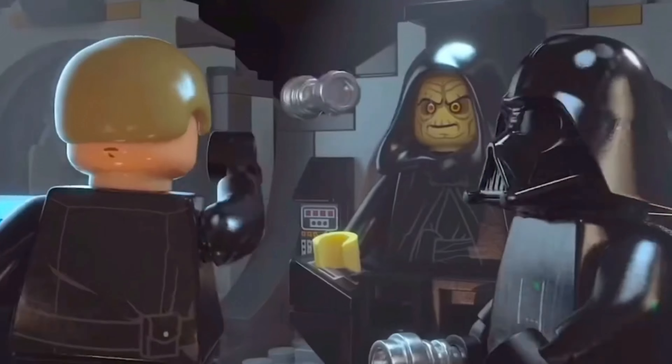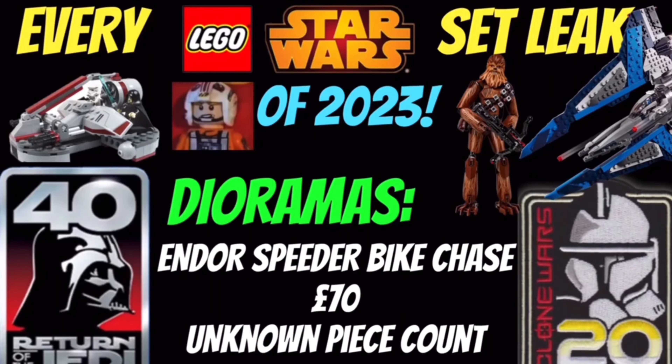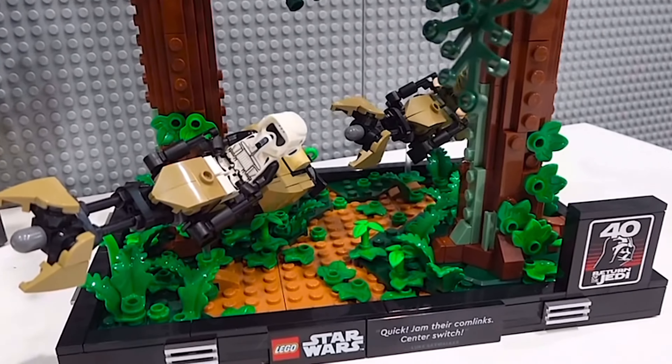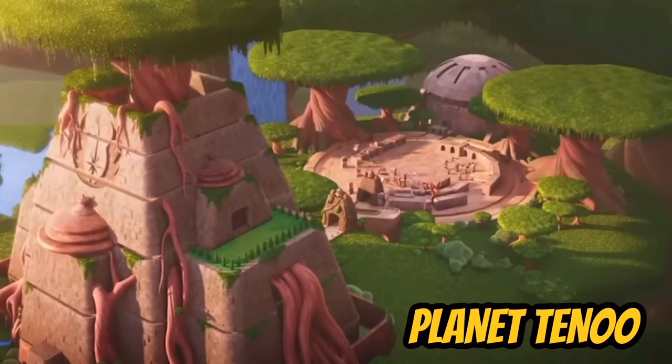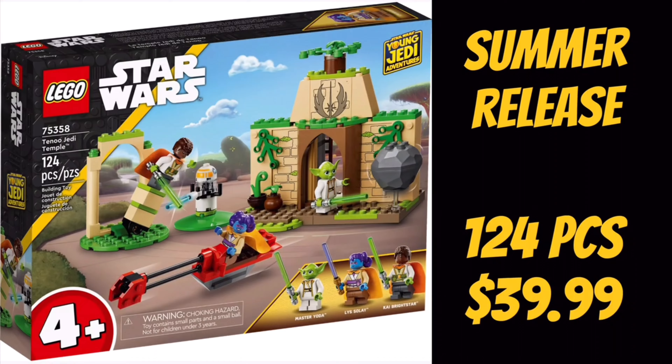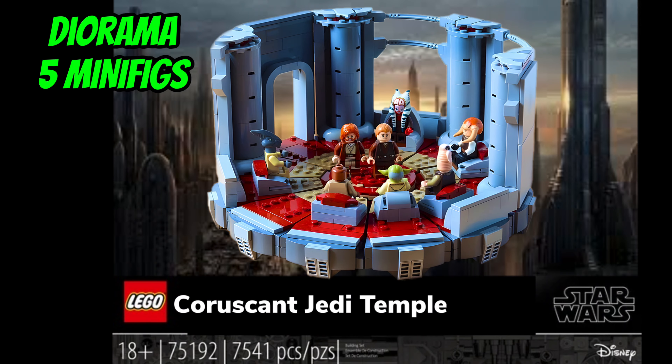I'm not complaining about that. However, it does raise a question, because as the price points keep creeping up more and more dramatically, it only makes sense that Lego actually makes a diorama set that fans really want to see. And after casually trolling us with the first ever Jedi Temple in history being a 4-plus set, I think it's about time that Lego finally makes a prequel diorama set — namely a Jedi Council style set.